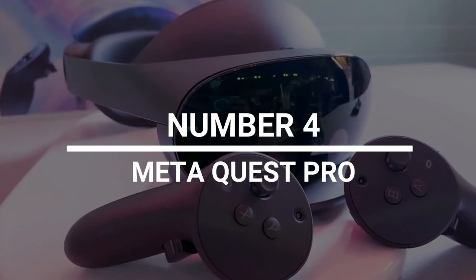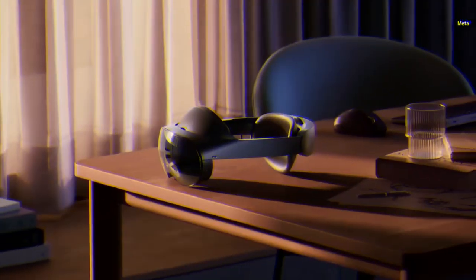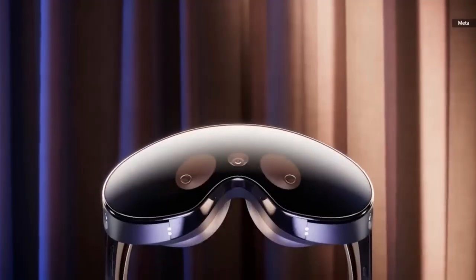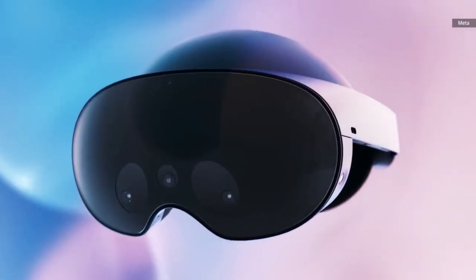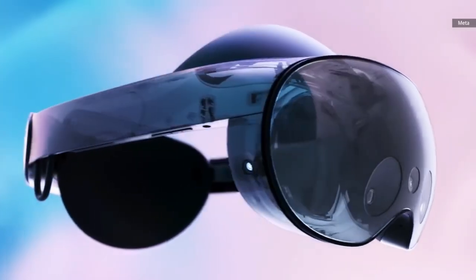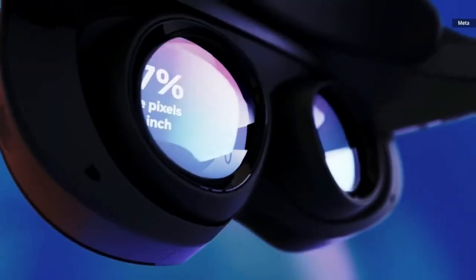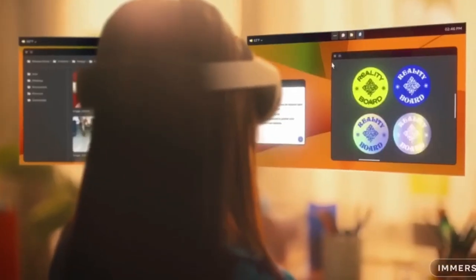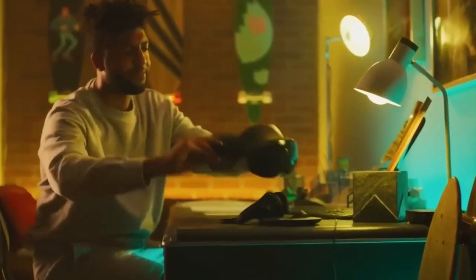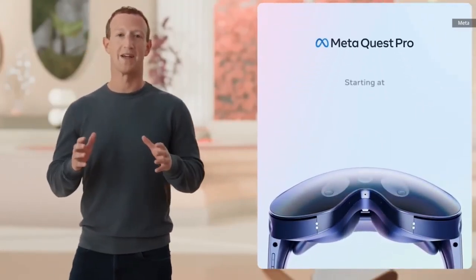Number 4: MetaQuest Pro. We're talking about the metaverse, which is supposed to be the future of our digital world. Even though this new virtual land hasn't had the best start, many tech leaders still think we'll soon be plugged in and enjoying our own digital house, job, and life. At this time, the MetaQuest Pro will likely be the best way for you to enter the metaverse and experience virtual reality. The company that used to be called Facebook has put a lot of money and time into this project so users can get the most cutting-edge virtual reality technology on the market. All of its cool new features come with a price tag of 1,499 British pounds. At this point, it's really only for those who can't wait for the metaverse to arrive.